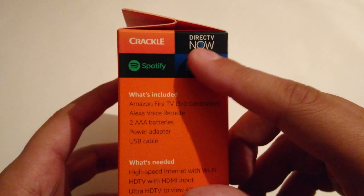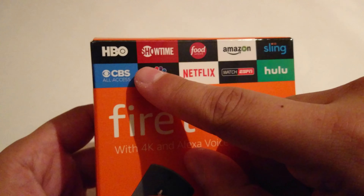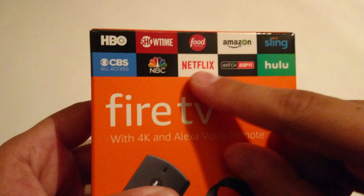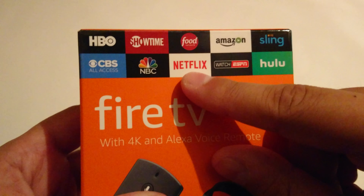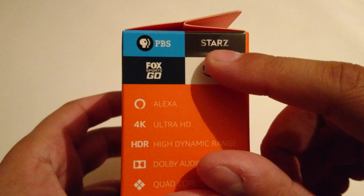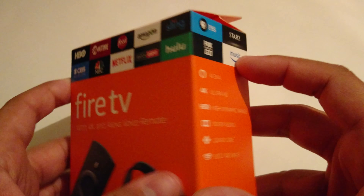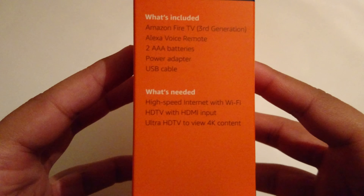On the checkerboard we have: Crackle, DirecTV Now, Spotify, PlayStation Vue, HBO, Showtime, Food Network, Amazon Video — which isn't even front and center — Sling, CBS All Access, NBC, Netflix — which is front and center, which it really should be — Watch ESPN, Hulu, PBS, Starz, Fox Sports Go, and Amazon Music, which I feel is kind of funny because it's kind of opposite of Spotify.